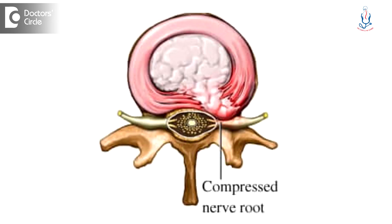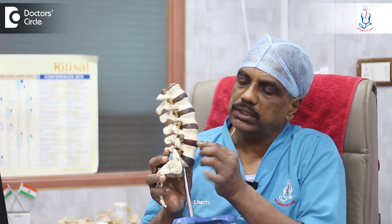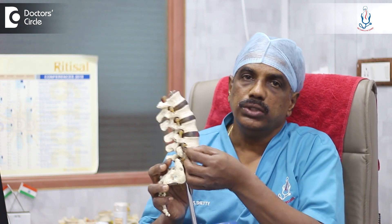Spinal Decompression Therapy means when there is a disc bulge — when the disc is weaker and the disc comes out, like in this case we can see here, there is a disc which has come out. In spinal decompression therapy, it is a conservative therapy — we are treating the patient without surgery.